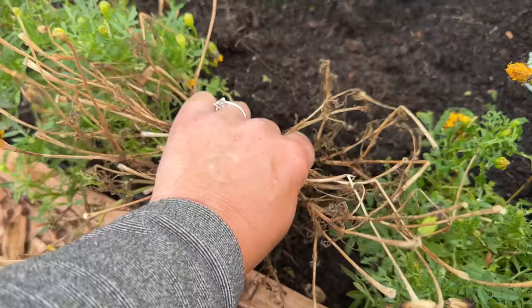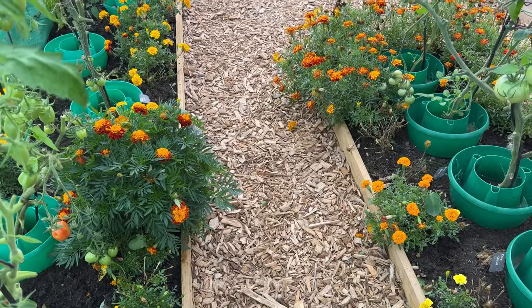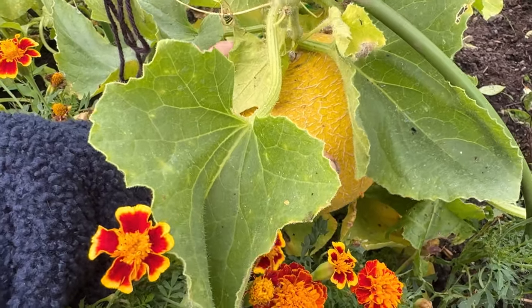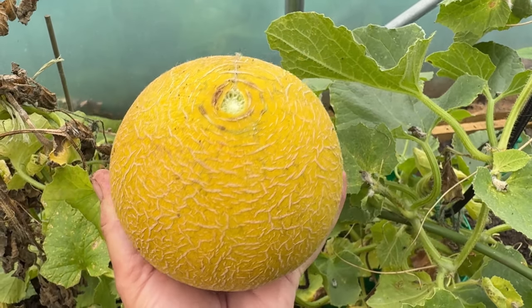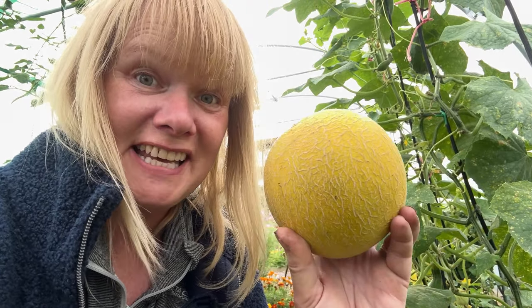Slugs have now discovered my marigolds, so I'll pull a few of those out — they're all past their best now but were absolutely beautiful while they lasted. And while I'm in here I think it's time to harvest this — oh, it's dropped off! Look at that, that is the biggest melon of the season. Wow, oh that smell! These are definitely on the list again to grow next year. This is the Arava F1 — I can't save the seeds from this one because they are a hybrid. Absolutely thrilled with them.